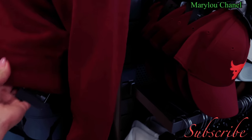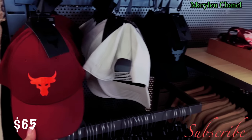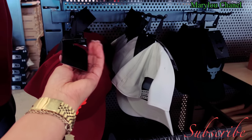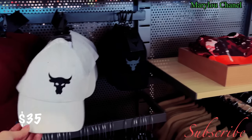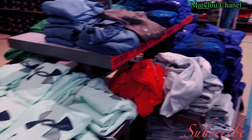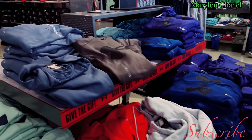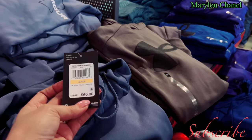$65. Cups here, $35. Nice one here, this is for women. 60% off, this is for men. $60.